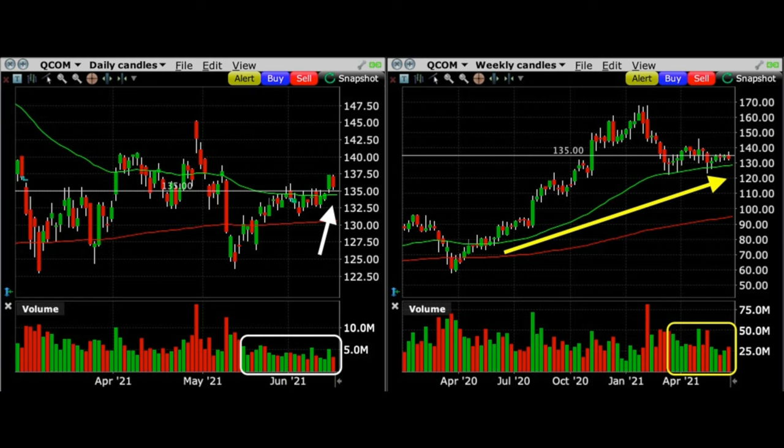The first trade I want to talk through is the short put option that we sold and then bought back 15 days later, which paid us a 47% non-leveraged annualized cash on cash return in Qualcomm. Here you see the daily and weekly charts of Qualcomm up to the day that we sold the 135 put option. Let me talk you through why we did the trade and how it turned out for us.